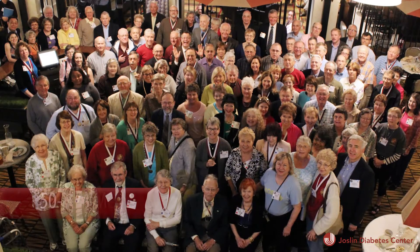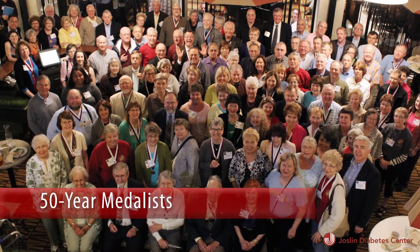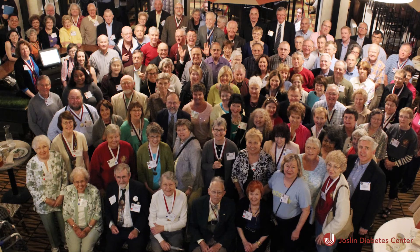Dr. King has identified some protective factors that could lead to a complete prevention of diabetic eye disease. At Joslin, there is an unusual group of people who, even with 50 to 80 years of diabetes, don't develop any eye disease. From them, researchers have identified potential factors that could prevent progression to severe forms of disease, or reverse or stop eye disease entirely.